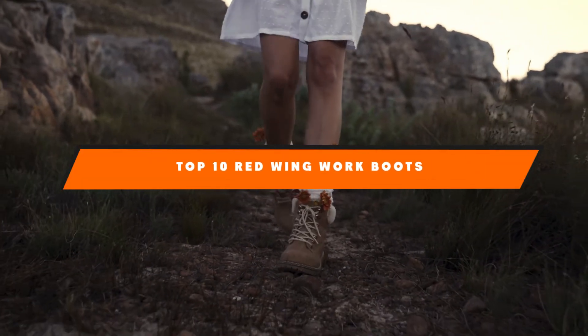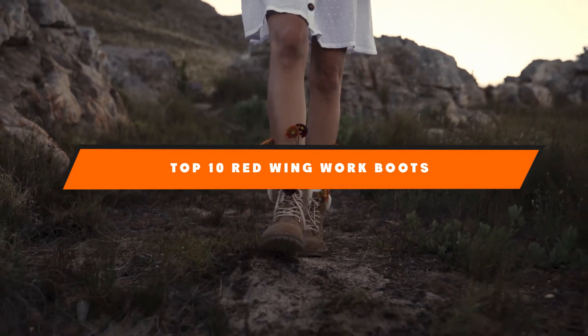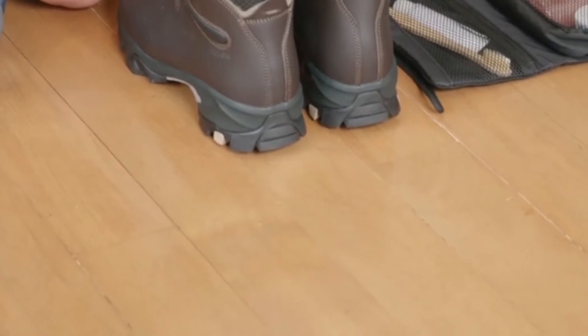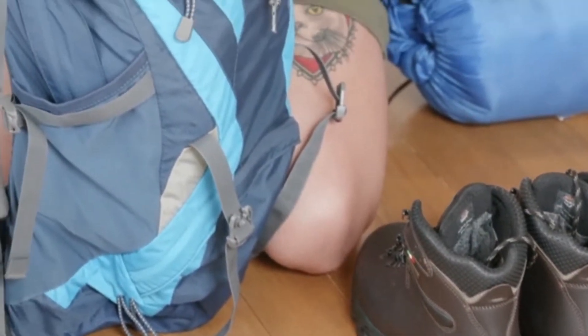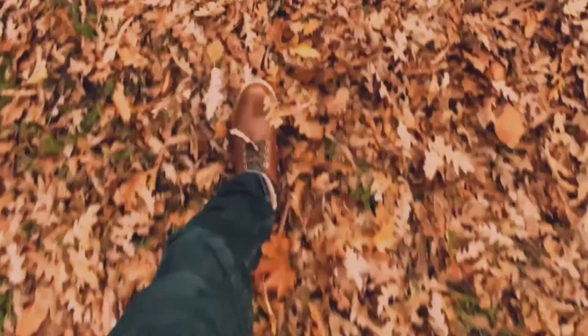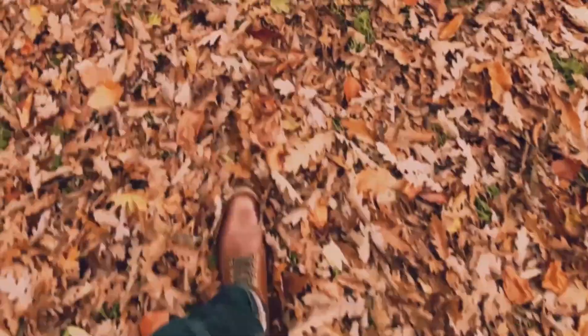Hello guys, in today's video we're going to present to you the top 10 best Red Wing work boots available on the market today. We made this list based on our personal preference and sorted it based on their features, prices, quality, durability, and reputation of the manufacturers. Check out the description to find out their prices and more information — we've included the links in the description below. If you are new to our channel, please subscribe and hit the bell icon for the daily video notification.